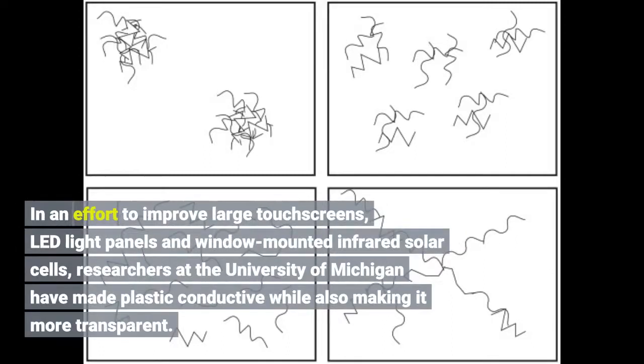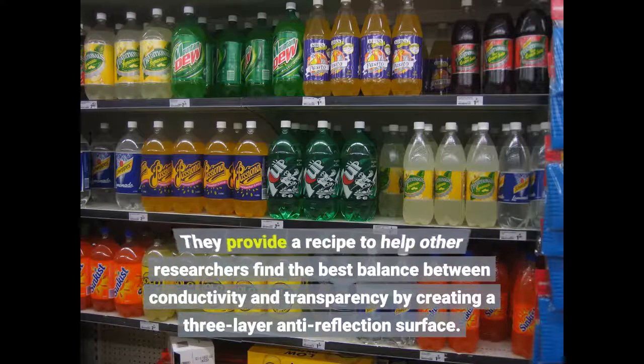In an effort to improve large touchscreens, LED-like panels, and window-mounted infrared solar cells, researchers at the University of Michigan have made plastic conductive while also making it more transparent. They provide a recipe to help other researchers find the best balance between conductivity and transparency by creating a three-layer anti-reflection surface.